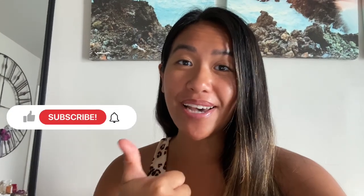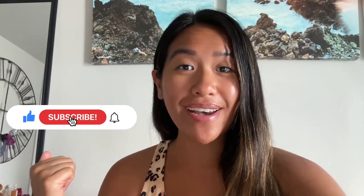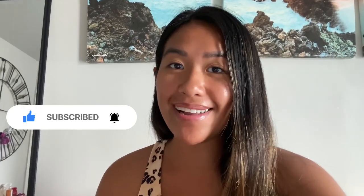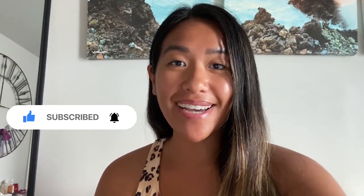Thank you guys all for joining me on this fun-filled day! If you want to book this tour, I'll make sure to add all the links down below for you to check out. If you haven't already, make sure you hit that like button — it really helps this channel. And if you want to not miss any future Hawaii content and more travels, make sure you hit that subscribe button as well. I will see you guys in my next travels!